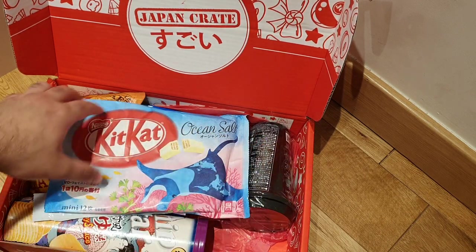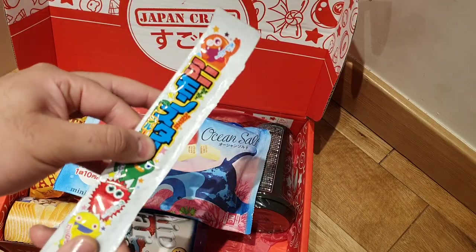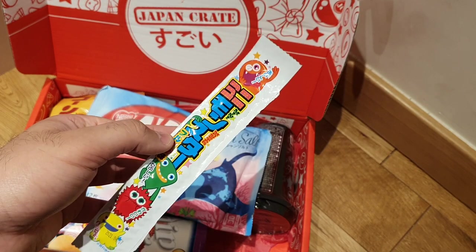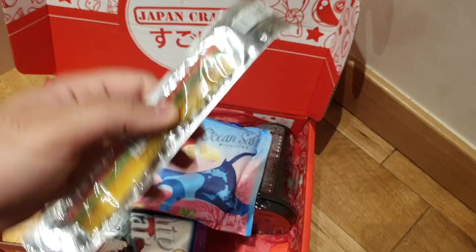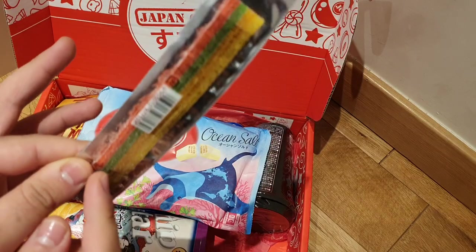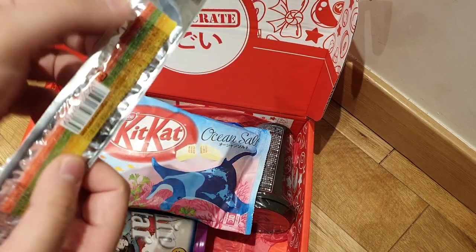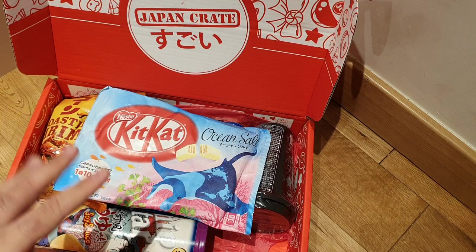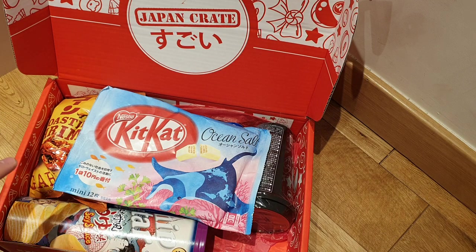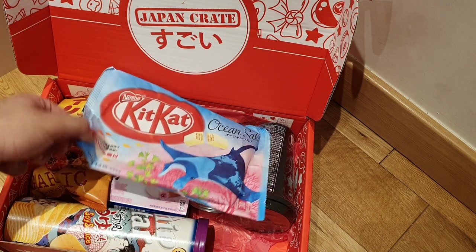This looks very interesting — we'll leave that until last. There's a lot of big items in this crate. I presume this is another sort of fruit roll-up type situation — it's called Monster Fruit, but this is the mini version. It's rainbow flavor, so I'm presuming you get different flavors within that. It looks like you can peel these off separately. A lot of people are asking when we're going to do taste tests — we're working on a new podcast project called Galp Umai, and we will be trying these snacks, so expect that soon.